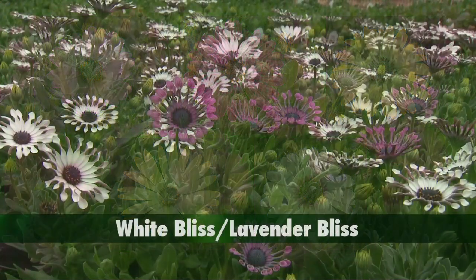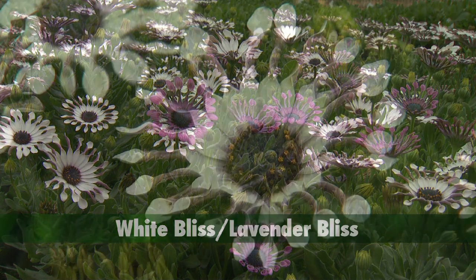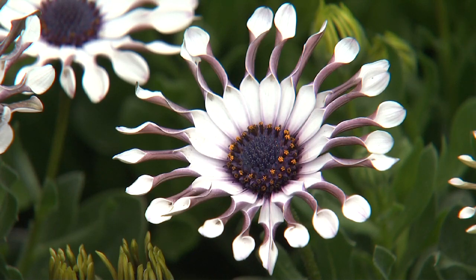And lavender frost. There are two Serenity selections having spoon-shaped petals: white bliss and lavender bliss. The unique shape shows the color contrast between the upper and lower surfaces of the petals.